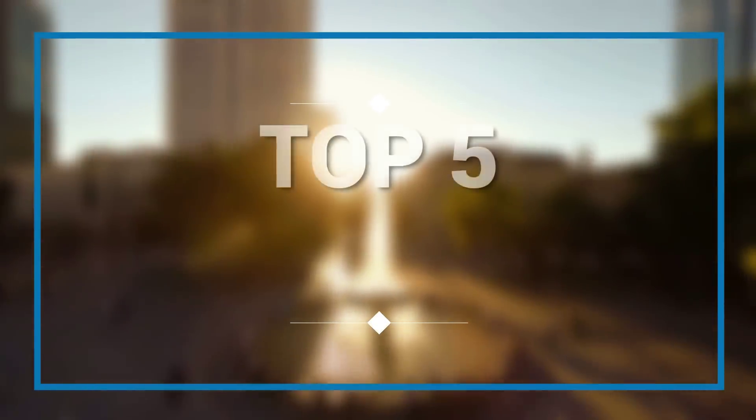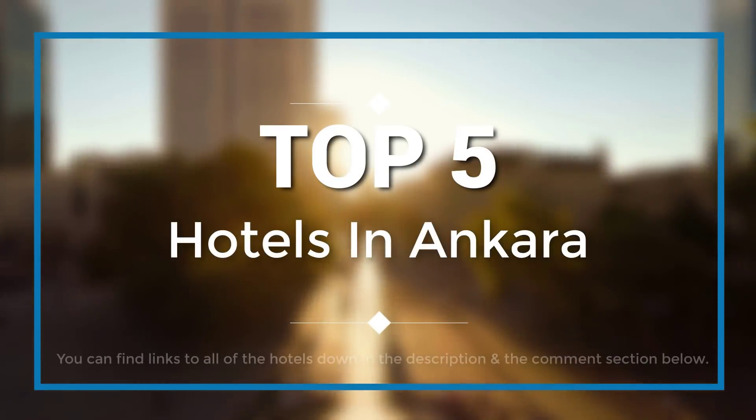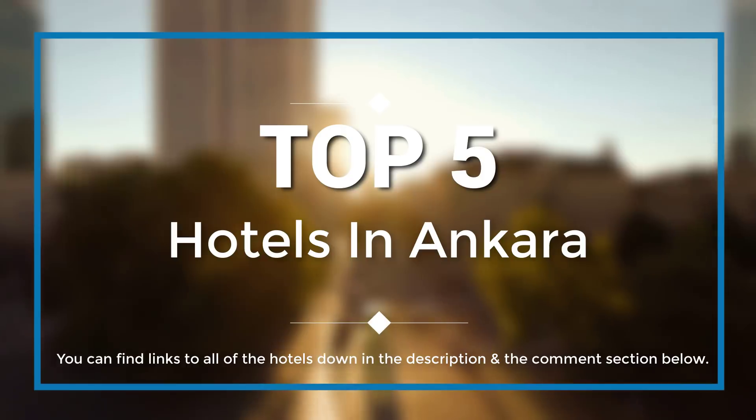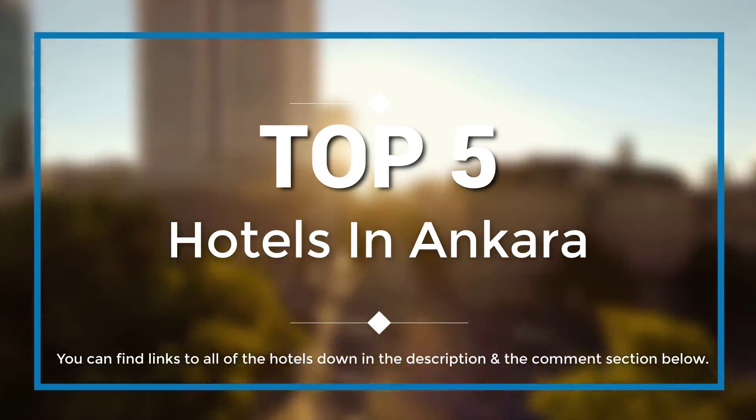Hello everyone! In this episode of Trip Hunter, we are going to check out the best hotels in Ankara. You can find links to all of the hotels down in the description below. Okay, so let's get started with the video.